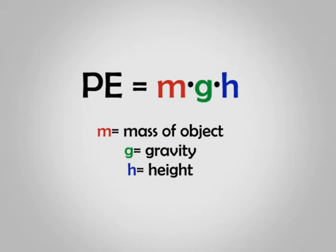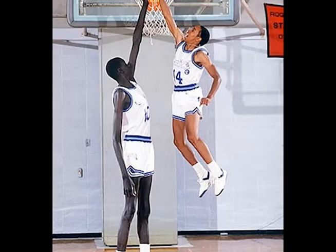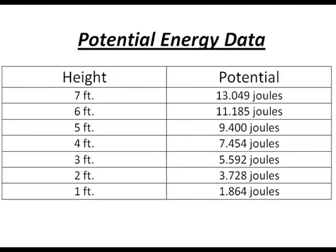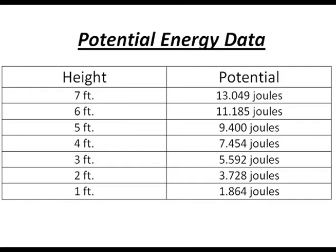We can calculate the potential energy by applying this formula: potential energy equals mass times gravity times height. Our goal in this experiment was to figure out different potential energies from different heights ranging from 1 to 7 feet. As shown in this diagram, we dropped the ball from each of these heights and recorded the height of the ball bouncing back up. We recorded our results and formed a chart of the ball's potential energy. The higher the height, the larger the potential energy. This chart illustrates that the potential energy of the ball is dependent on the height of the object from the ground before release.